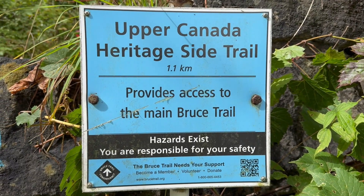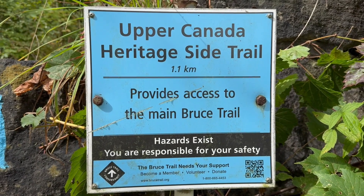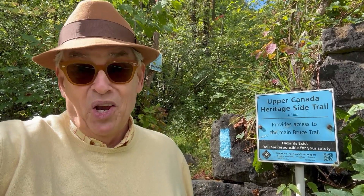A short jaunt across the highway connects with the Bruce Trail, which starts nearby at Queenston Heights and winds its way to Tobermory on the Bruce Peninsula. And this is where the trail will end, one day, we hope.